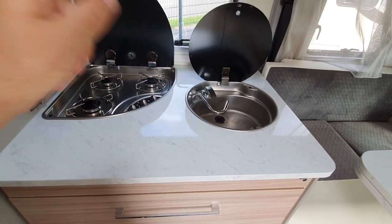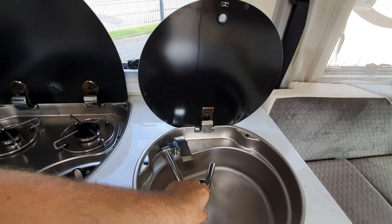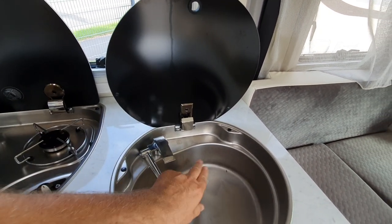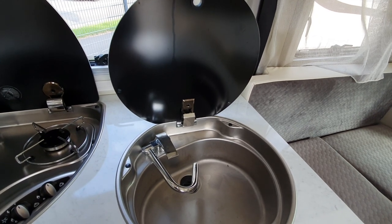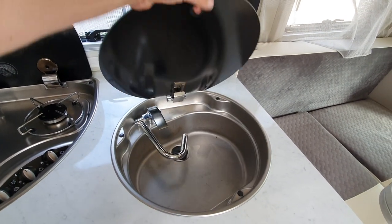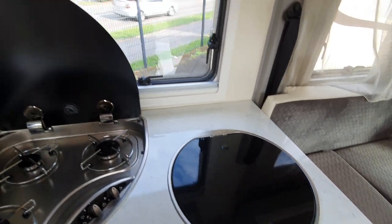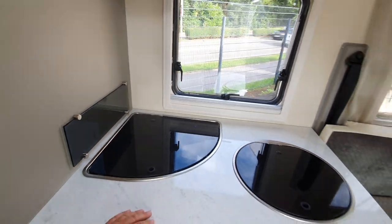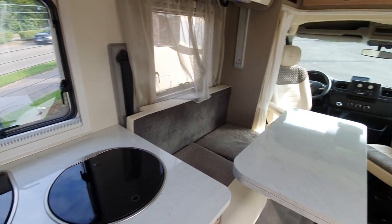Somebody in the comments made a remark about taps like this and didn't like them. This is actually what I've got in my vehicle and I'd rather have it. Someone said they break easily, but mine hasn't broken yet and I've been using it every day for the past seven years.